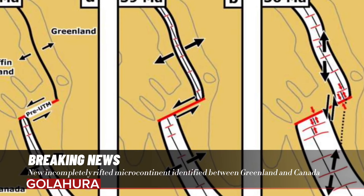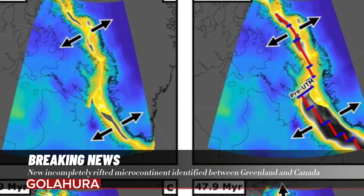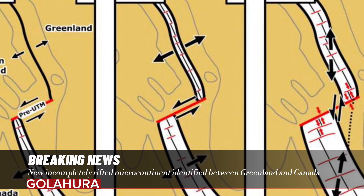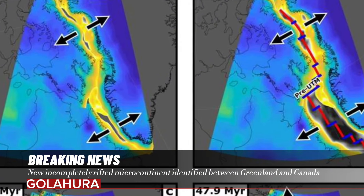Model of plate tectonic evolution between Canada and Greenland, identifying the position of the Davis Strait proto-microcontinent (DSPM), as well as indicating the location of transform faults along the mid-Atlantic mid-ocean ridge and continental crust thicknesses.